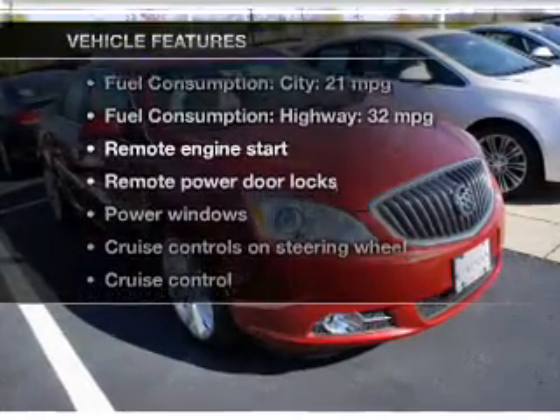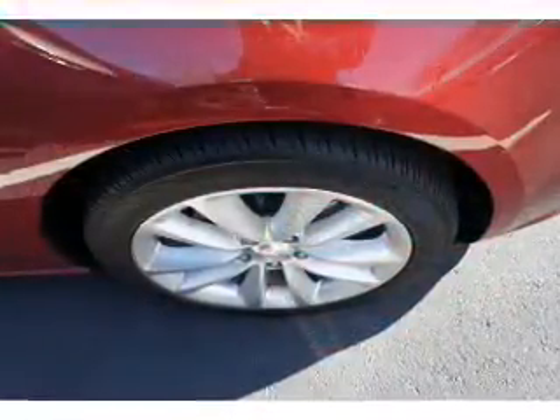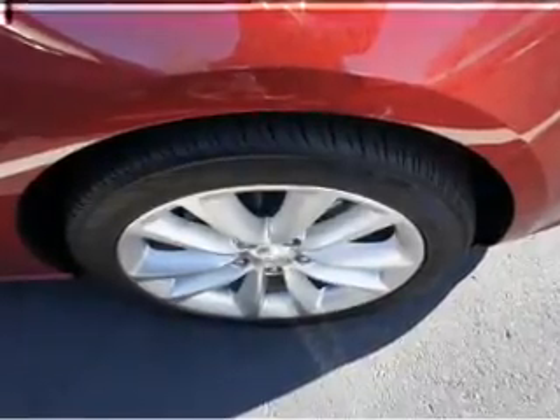Plus, enjoy these notable features that are included in this vehicle: power door locks, power windows, cruise control, Bluetooth wireless, an AM/FM stereo with a CD player, satellite radio, and power mirrors.